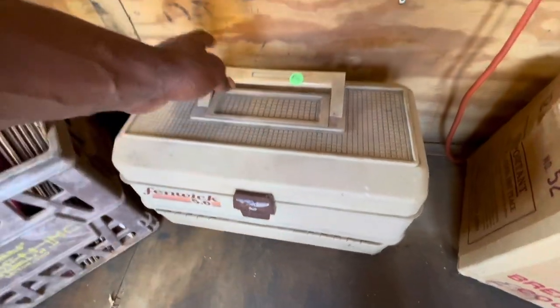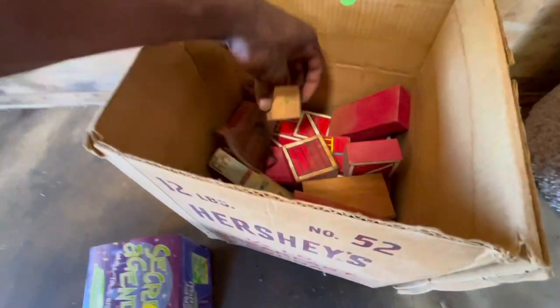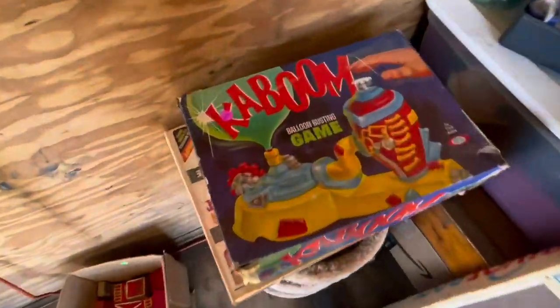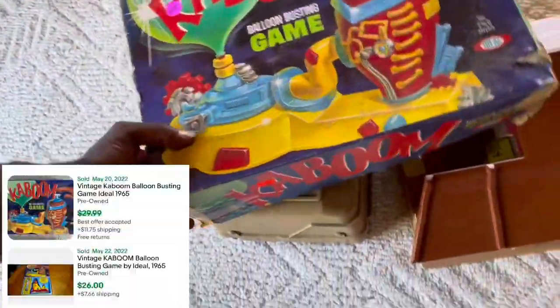Then I saw this tackle box. After googling it and seeing that it was worth roughly around 30 bucks or so, which is good profit considering they only wanted a dollar. So far they want all these items fairly cheap. Next thing that caught my eye was the magical words F-R-E-E - that means free baby!